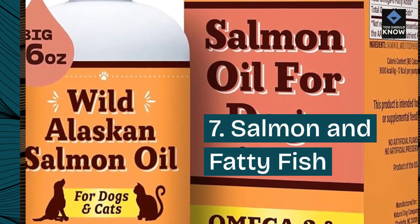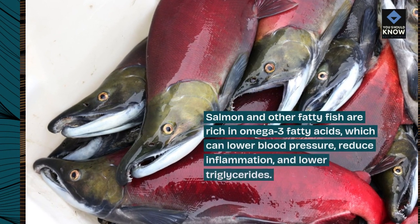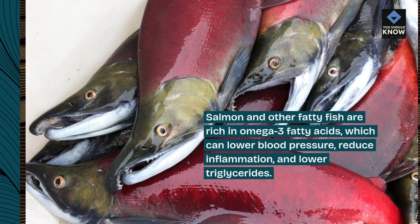7. Salmon and fatty fish. Salmon and other fatty fish are rich in omega-3 fatty acids, which can lower blood pressure, reduce inflammation, and lower triglycerides.